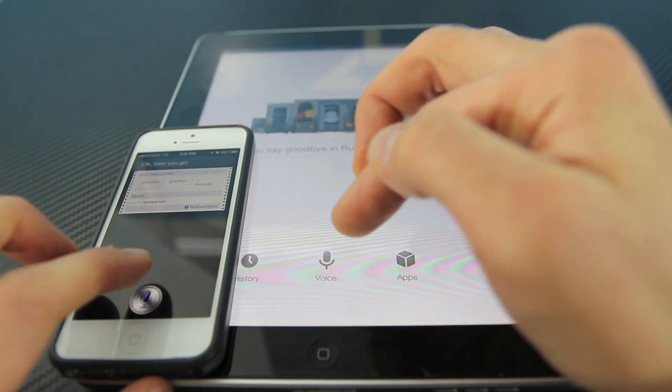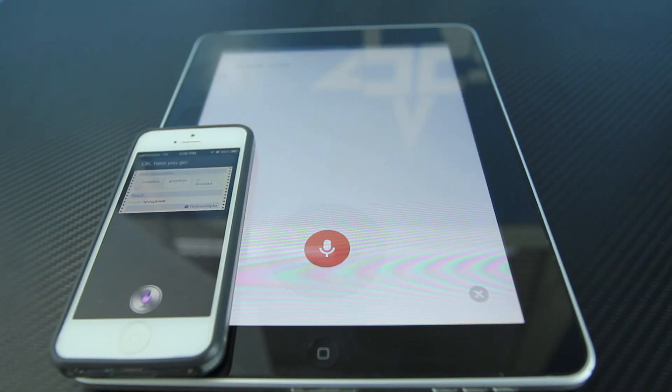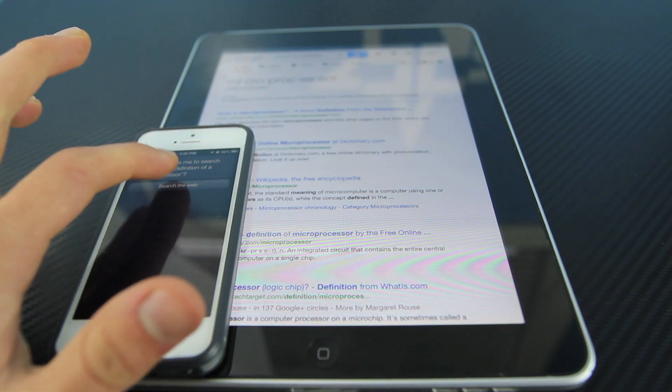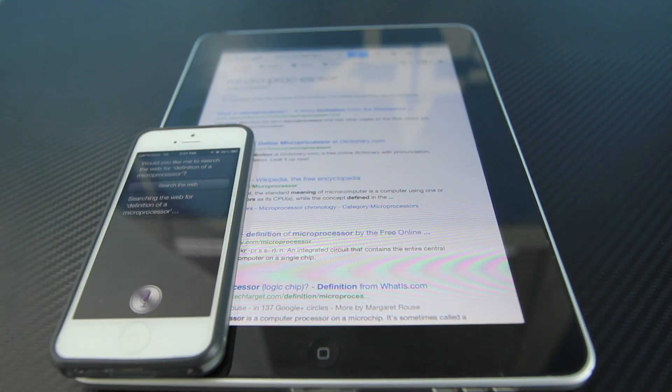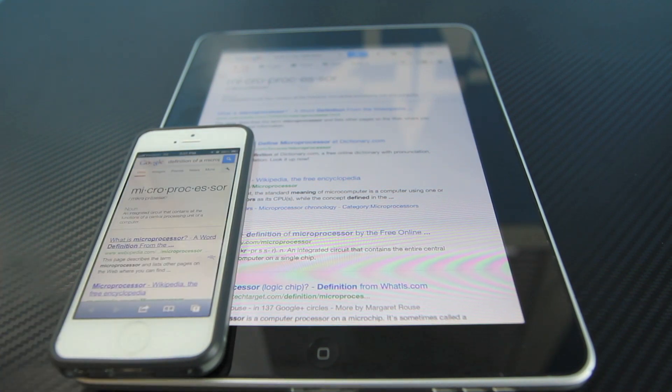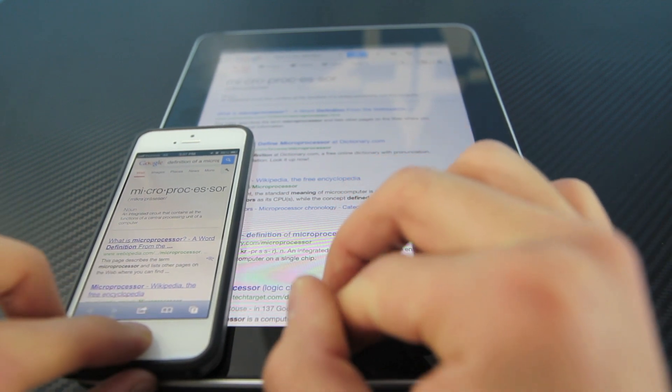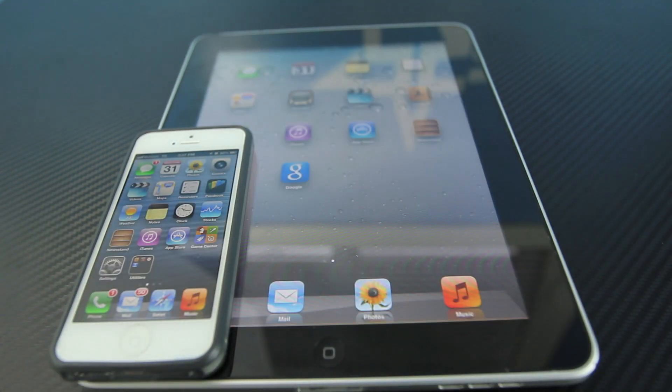Let's go back and ask it another question — what is the definition of a microprocessor? In general, iOS 6 Siri takes you to Google again. And using Google Search, it takes you there right away, which is a faster method, which is pretty cool.